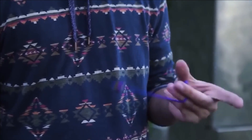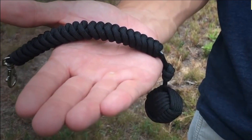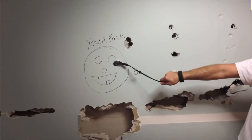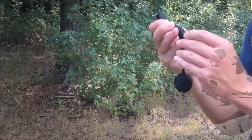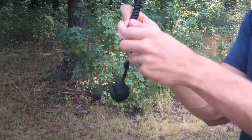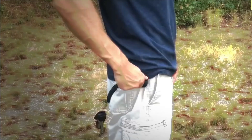Monkey Fist. This particular device derives its name from the monkey fist, an elaborate knot commonly used in sailing. However, its purpose is unrelated to maritime activities. The device is constructed by tightly weaving paracord around a concealed metal ball. Despite its simplistic design, the monkey fist proves highly effective in critical situations. By securing it to the palm using a strap, one can deliver a powerful and agonizing strike.